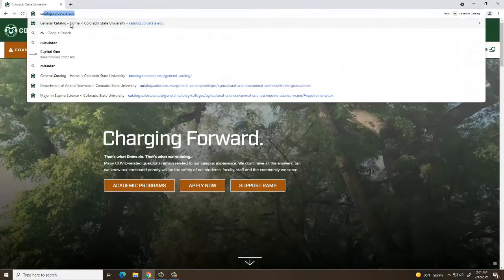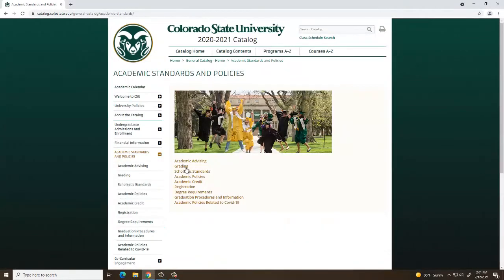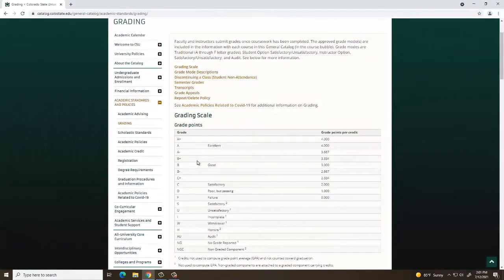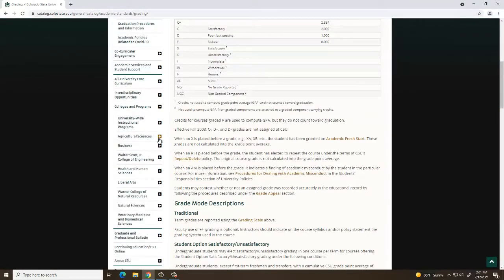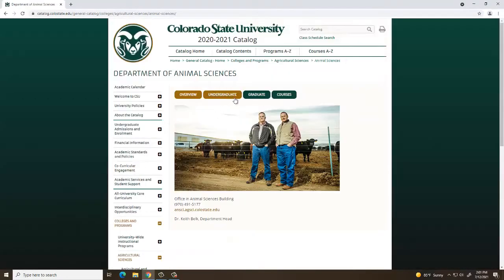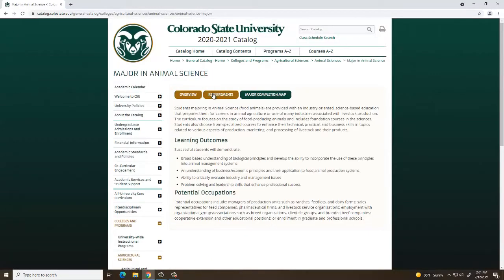All students should also review the general catalog found at catalog.colostate.edu to understand academic policies. The catalog will also illustrate the current program of study, or list of courses required for each major, minor, or certificate offered at CSU.